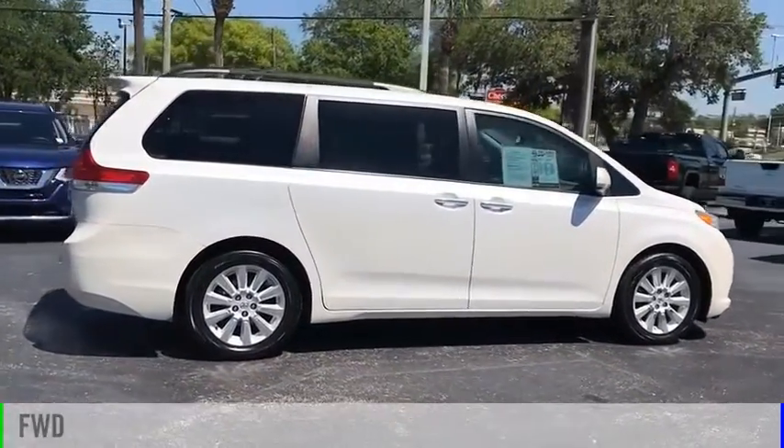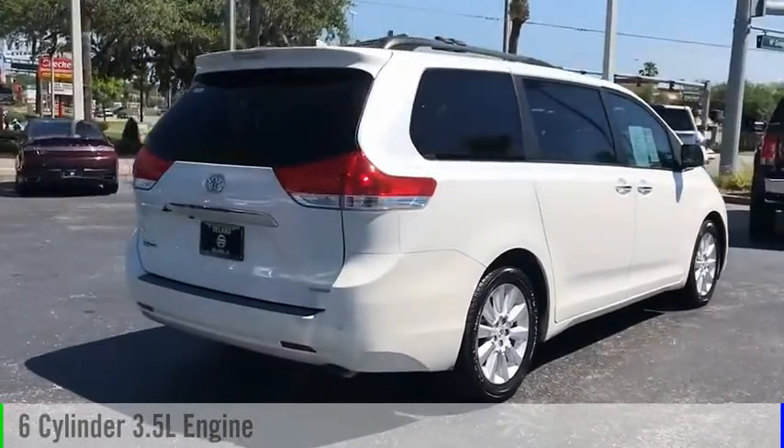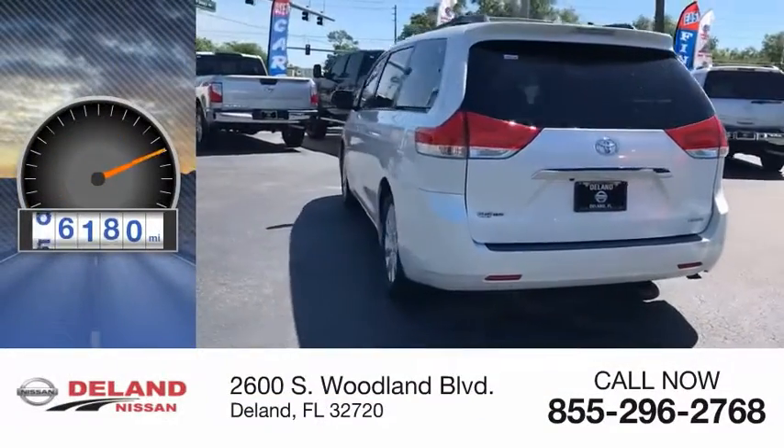This vehicle is powered by a front-wheel drive, six-cylinder, 3.5-liter engine, and comes with an automatic transmission. This vehicle has less than 70,000 miles.